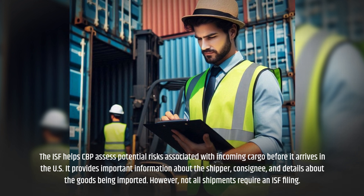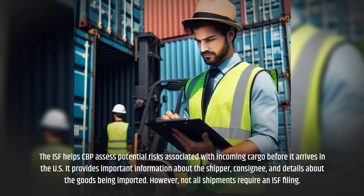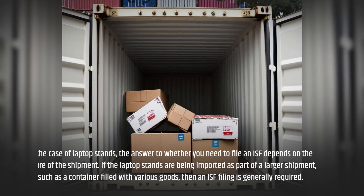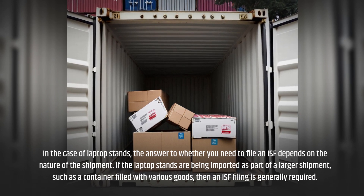It provides important information about the shipper, consignee, and details about the goods being imported. However, not all shipments require an ISF filing. In the case of laptop stands, the answer to whether you need to file an ISF depends on the nature of the shipment.